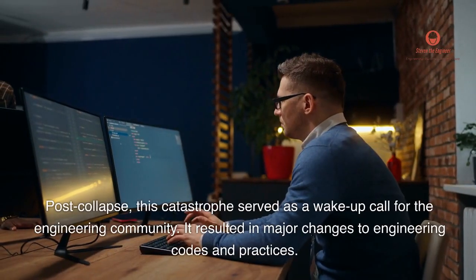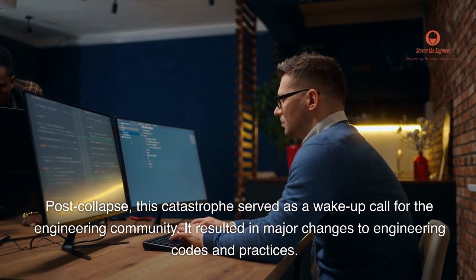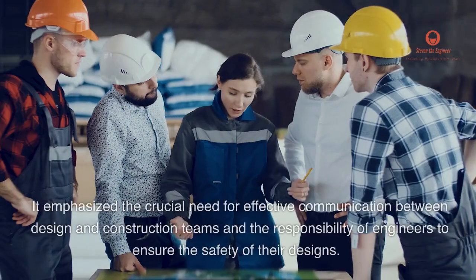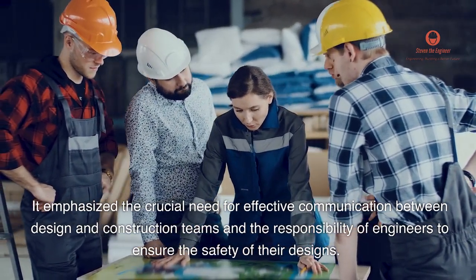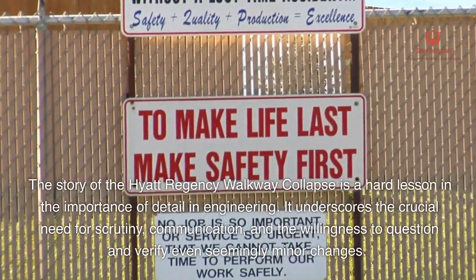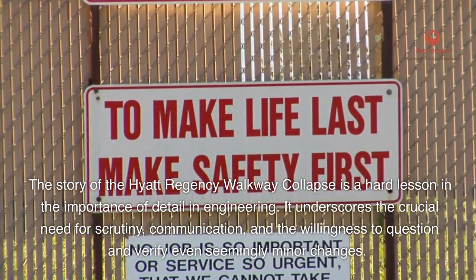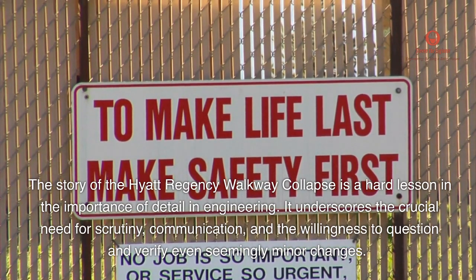Post-collapse, this catastrophe served as a wake-up call for the engineering community. It resulted in major changes to engineering codes and practices. It emphasized the crucial need for effective communication between design and construction teams, and the responsibility of engineers to ensure the safety of their designs. The story of the Hyatt Regency walkway collapse is a hard lesson in the importance of detail in engineering — underscoring the need for scrutiny, communication, and the willingness to question and verify even seemingly minor changes.